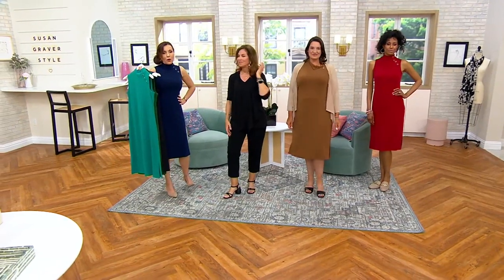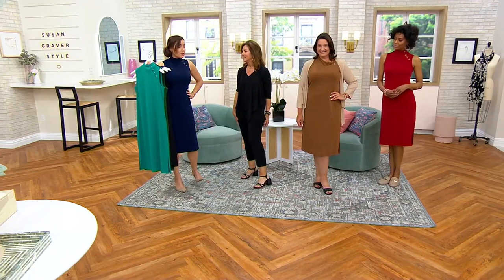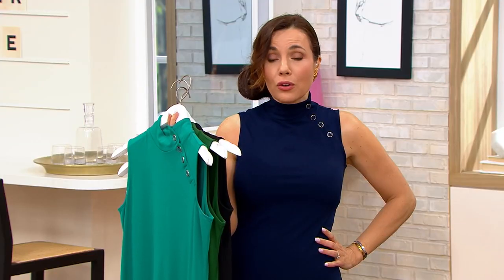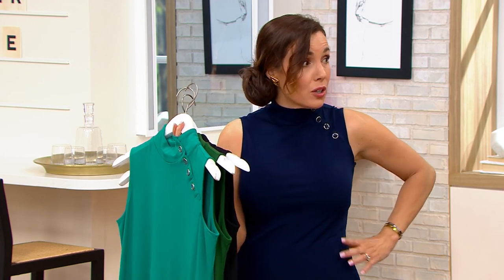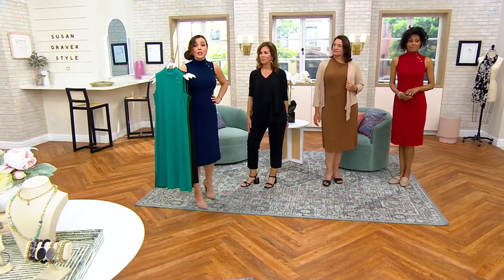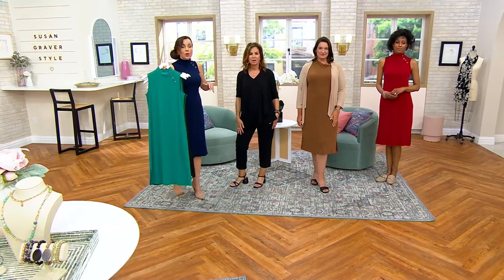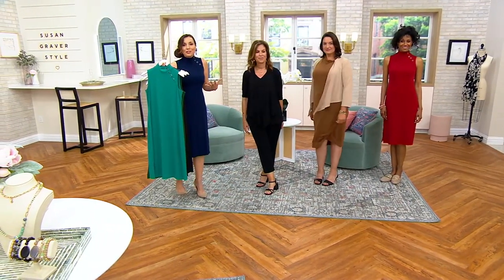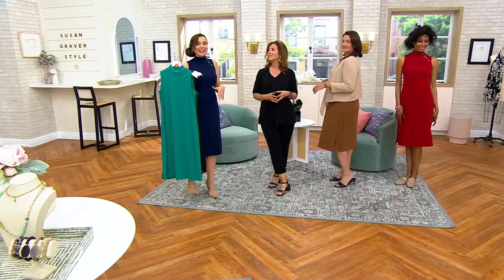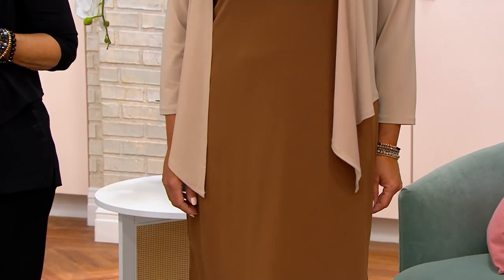It's $58.24 on Easy Pay — four easy payments of $14.56. It is very hard to find any dress. I took my eighth grader to get a dress for her eighth grade graduation and couldn't find a dress for a 13-year-old under $58. Everything in those mall stores was more than this. Truly, this is a phenomenal value for a beautifully made, classic, lovely dress that you're going to get compliments on every time you put it on. Easy to wear — four easy payments of $14.56.